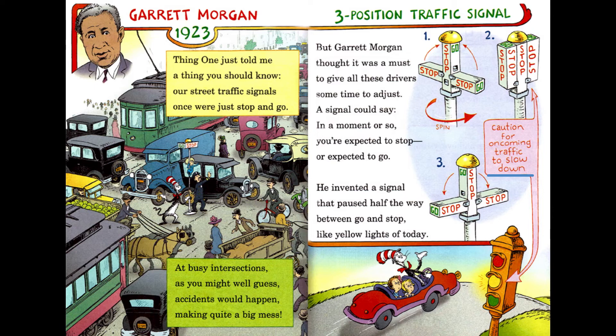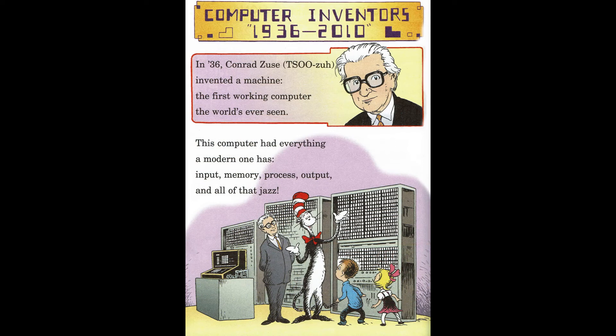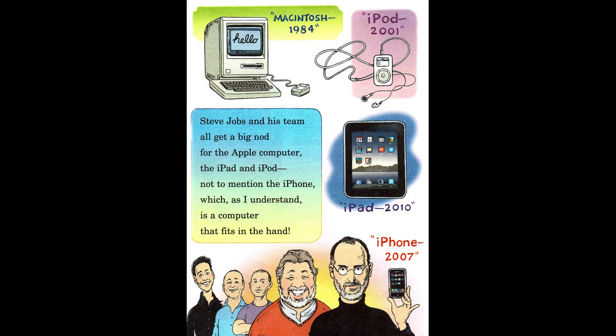Caution for oncoming traffic to slow down. Computer inventors, 1936 to 2010. In 1936, Conrad Zuse invented a machine — the first working computer the world had ever seen. This computer had everything a modern one has: input, memory, process, output, and all of that jazz. Steve Jobs and his team all get a big nod for the Apple computer, the iPad and iPod.